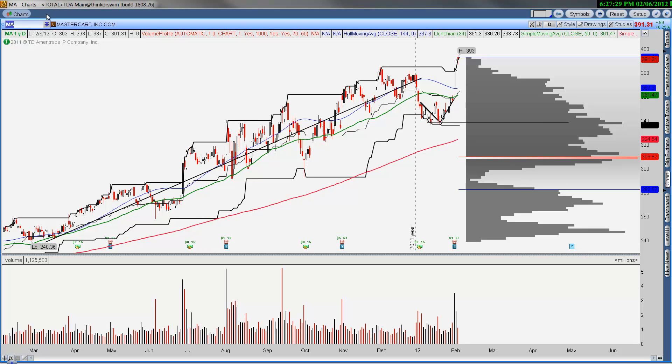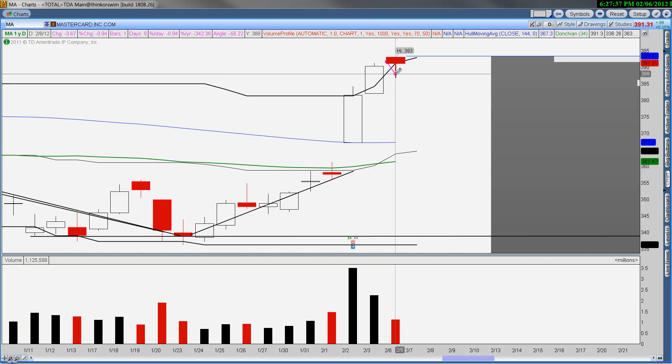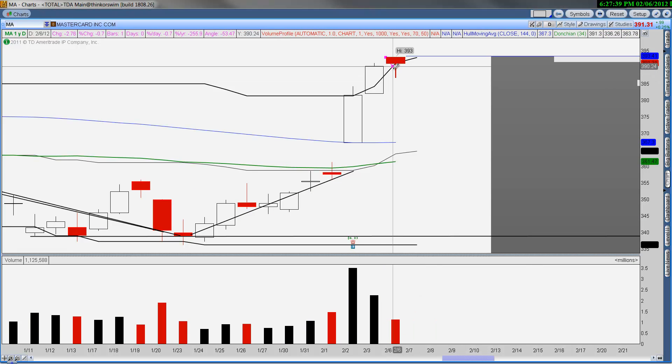Mastercard took a breather today; however, on the pullback, buyers came in. It opened based on the highs, traded lower, and then some buyers came in on the dip to accumulate it.